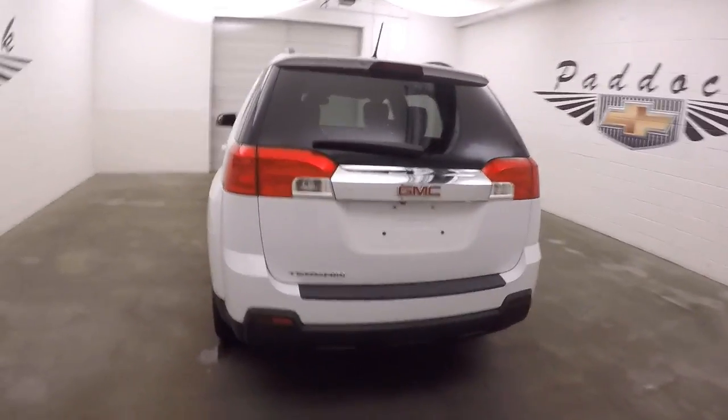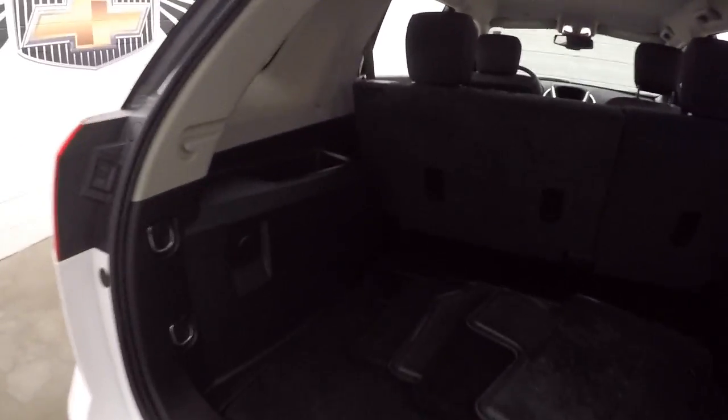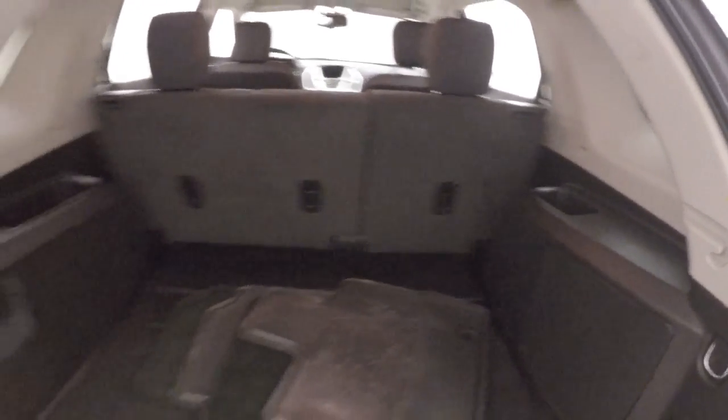Walk around in the back. We'll open up and look inside. Plenty of cargo space — great for anything that you would need to do during the day.